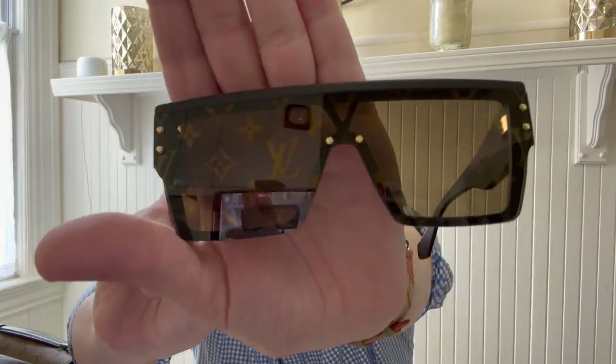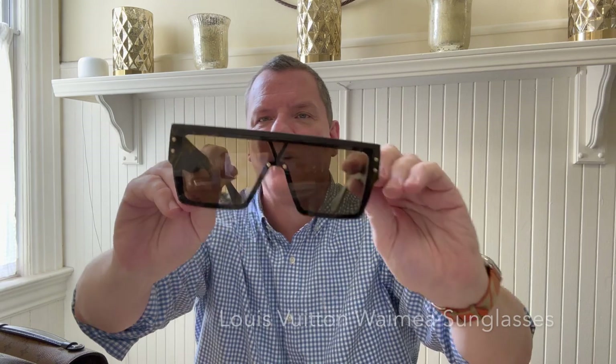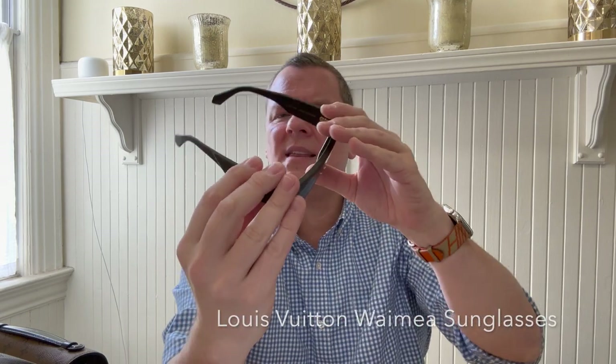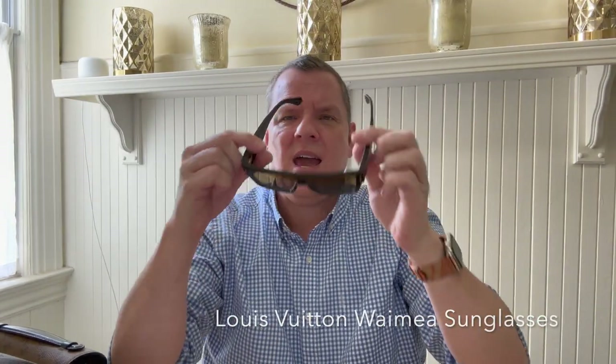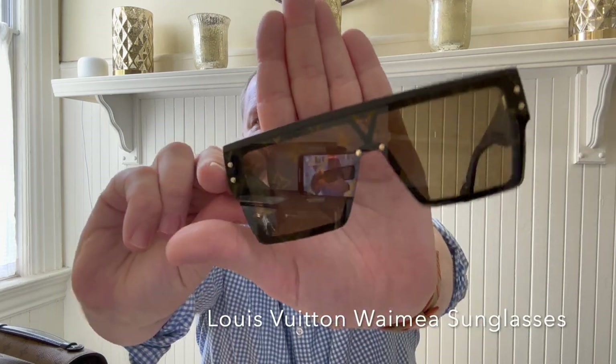The next Louis Vuitton item that I absolutely love are the Waimea sunglasses. I did do a video on this. You can see it's got the monogram on the lenses, and the light really just has to hit it right for that monogram to show up. I did get it in this brown color — it says Louis Vuitton on the side and also on the inside. And like the Fendi sandals, the most important thing is comfort. And these are so comfortable — they feel so well-made and so sturdy, but they also feel so light when you have them on your face.